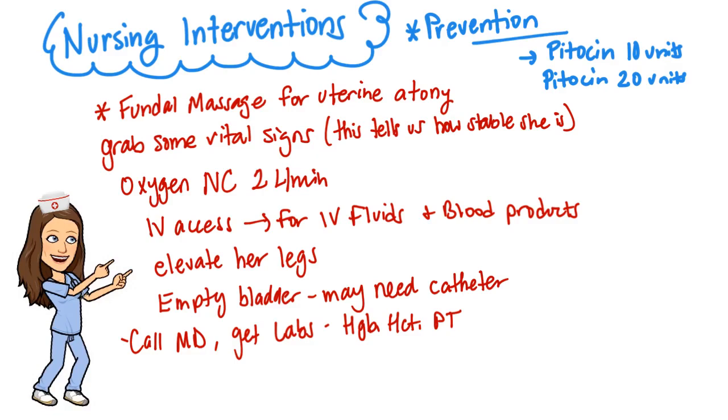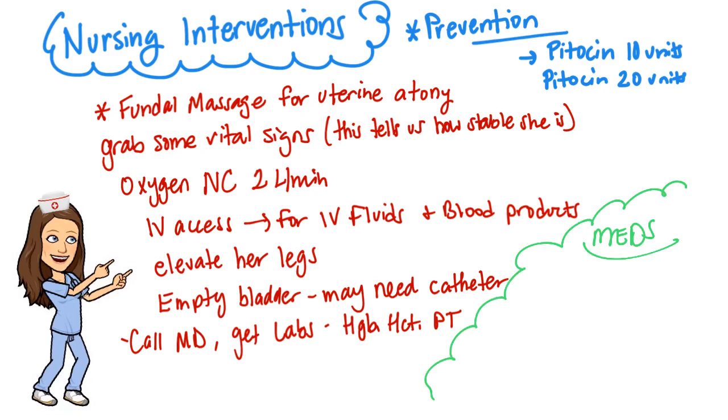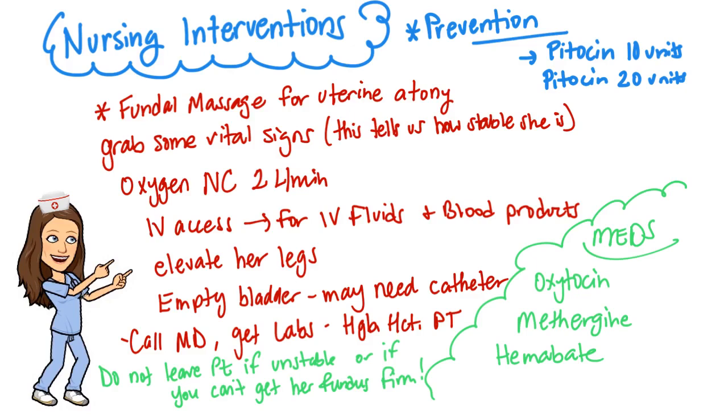Notify the physician and obtain lab work if indicated. Medications that may be given to help control the bleeding include oxytocin or Pitocin, Methergine, and Hemabate. Remember not to leave the patient if she is unstable — use the call light system to call for help.